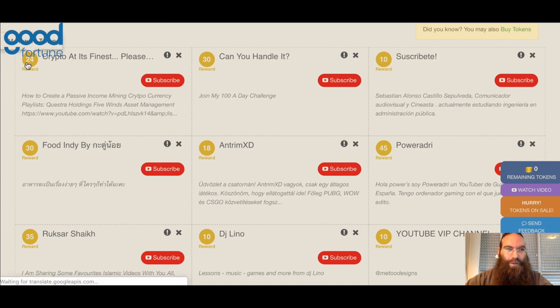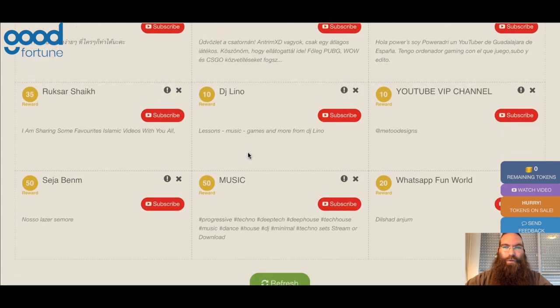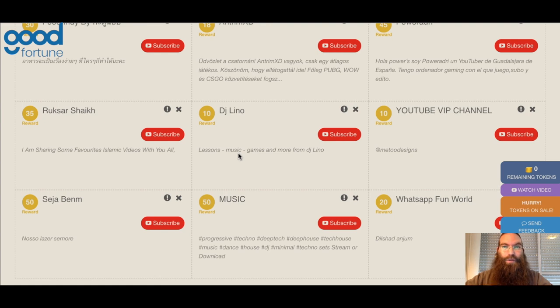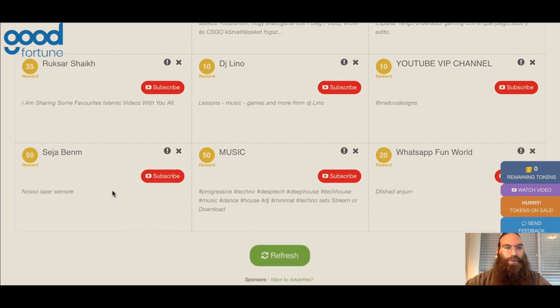Here it presents me with a list of different YouTube channels that want to be promoted. Each one shows their reward — how much they're willing to pay you to promote their channel. There's 24 tokens, 30 tokens, 10 tokens. My recommendation is to go for the big fish. Currently, it says I have zero remaining tokens, meaning that even though my sites are in the database, they're not going to be presented in a list like this since I have zero tokens to pay in order to be promoted. So I need to gain those tokens so other people would see my sites and promote them on social media or by subscribing to my channel.